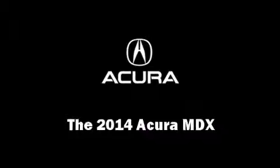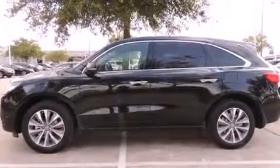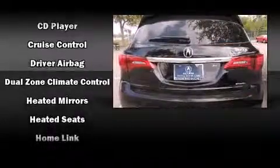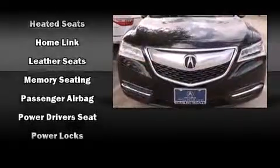Treat yourself to a test drive in the 2014 Acura MDX. Smooth gear shifts are achieved thanks to the 3.5-liter six-cylinder engine, providing a spirited yet composed ride and drive.